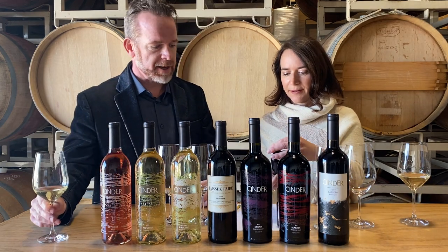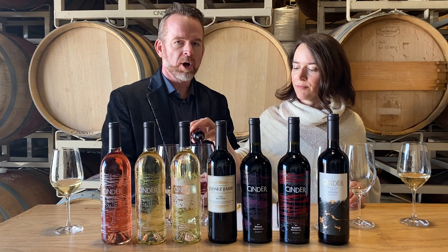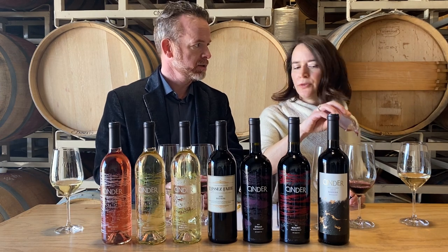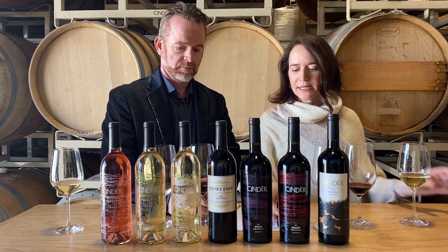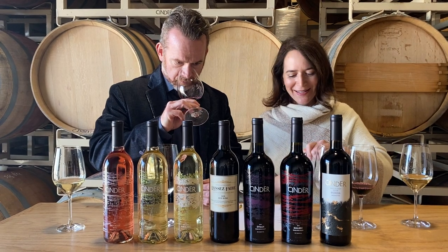I'm going to pour you the Malbec. That's a beautiful wine. And Malbec is going to be fun to talk about because this kind of got shortchanged — it got a little overshadowed in the chaos of last spring. People may not remember trying it. That was a really scary time last March. So we're going to talk about it again today.